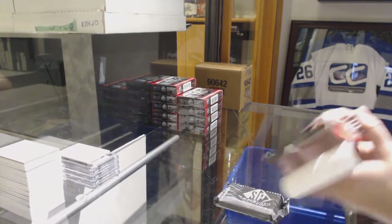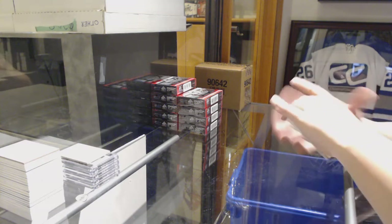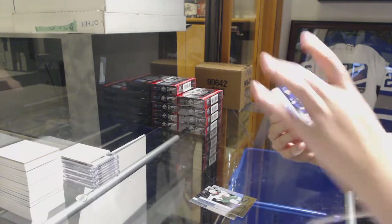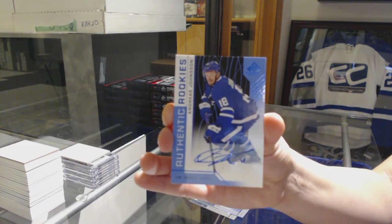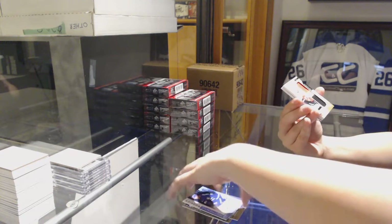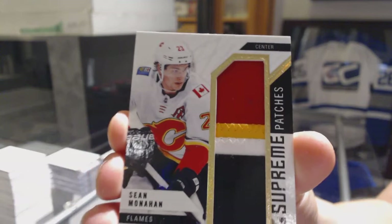Why did my screen just go black? Can everybody see and hear me? I think mine's back. We've got a rainbow rookie number to 295 for the Stars, Dylan Heatherington. Rainbow number to 294, Carson Sose for the Minnesota Wilds. And authentic rookie blue auto for the Toronto Maple Leafs, Andreas Johnson. We've got a Supreme Patches number 215 for the Calgary Flames, Sean Monaghan.